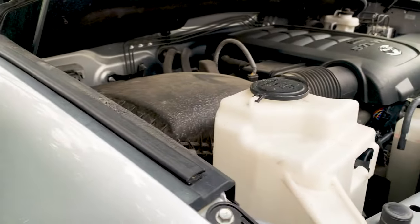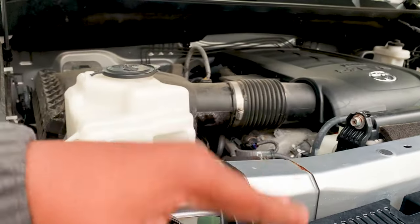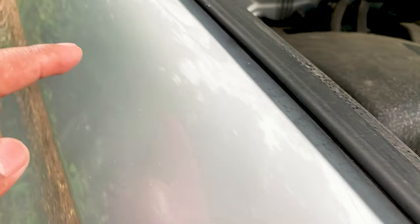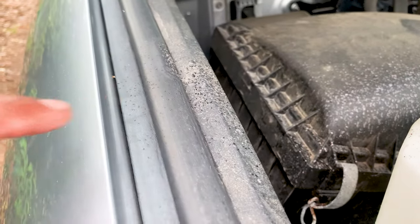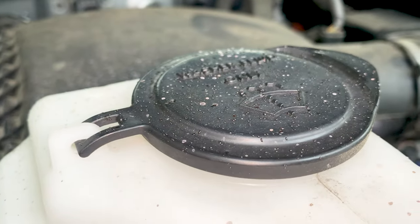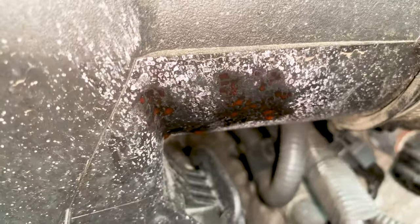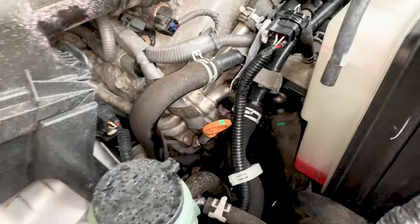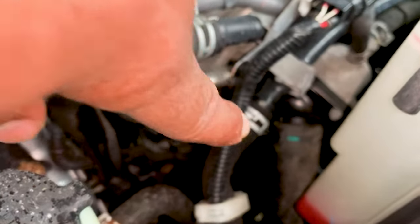Alright guys, here's a quick update. This morning when I went to fire the truck up, the temperature gauge went up above the normal line, and I had just washed my truck last night. Turned the truck on and you can see fluid here — some fresh splattered fluid. You can check right there, you can see some fluid as well, and on here too. I actually pinpointed the issue and it's the lower hose right there.